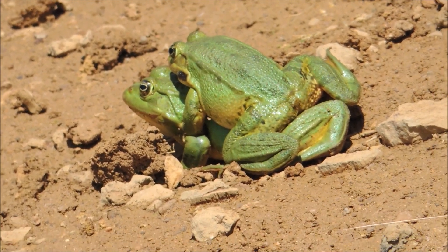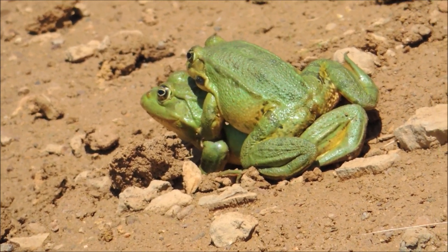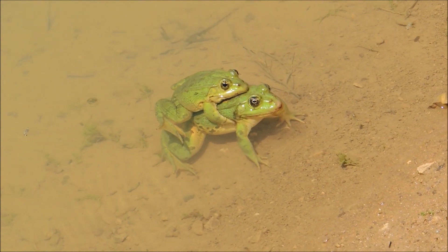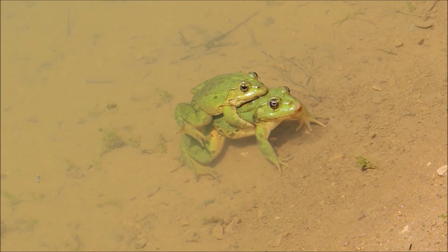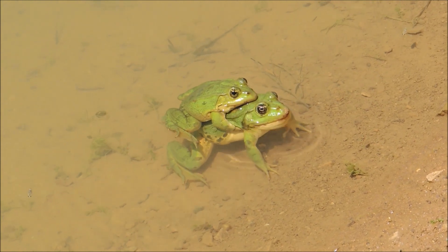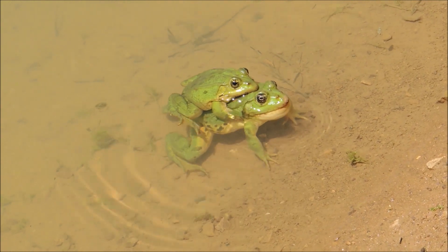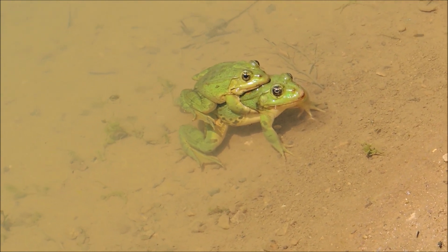They're pretty calm about me being around. Here they are — the happy couple are in the water now. As you can see, the male is slightly smaller than the female. The mating might take a while, and the female has to stay above water because sometimes more than one male comes and tries to mate with her, and they can end up drowning her. So she tries to stay as close to the shore as possible.